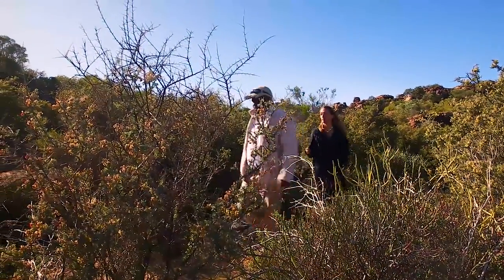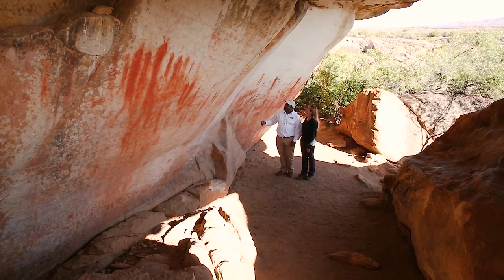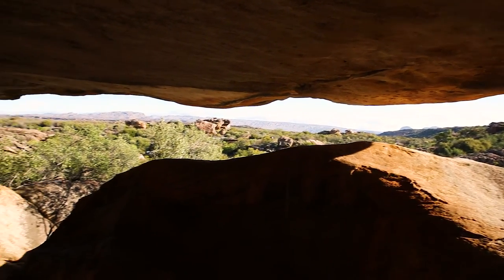That is correct. We believe that when the San people painted in caves like this, they always believed they were using this more like a gateway into a different world. This was their special place. So it is our duty to protect what we have, because we don't want to lose what we have.